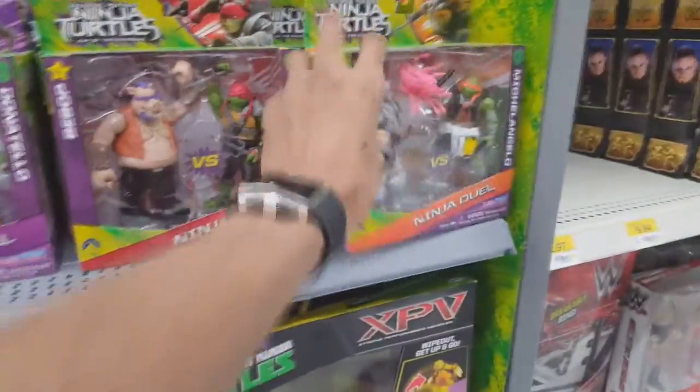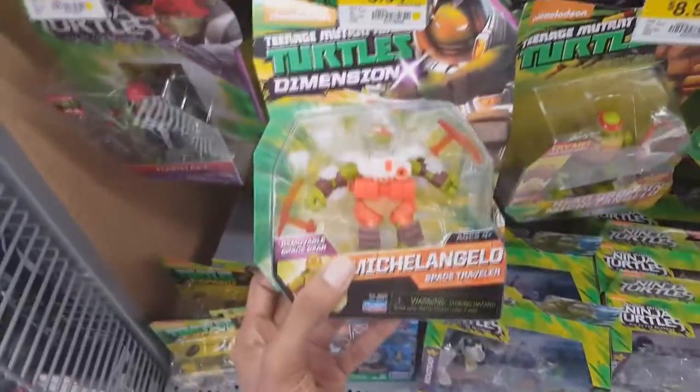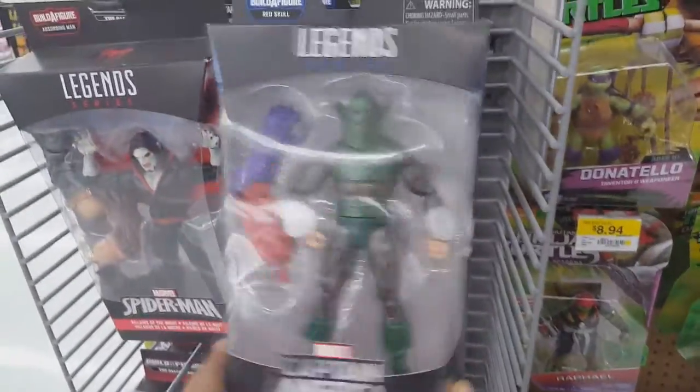So in this video, you're mainly going to see a lot of Teenage Mutant Ninja Turtle toys, DC toys, and a few Ghostbusters stuff. I did pick up a few things that you will see here in a few minutes, and right now I'm checking out the Marvel Legends here.